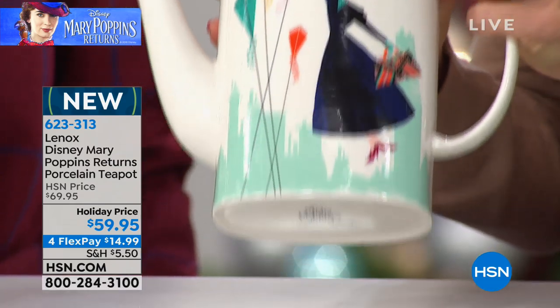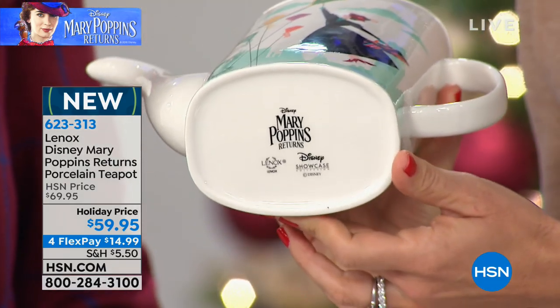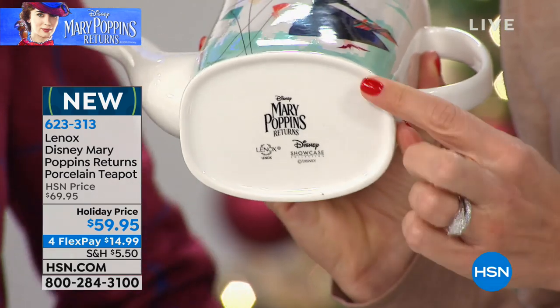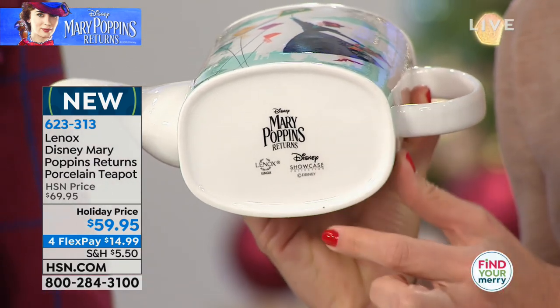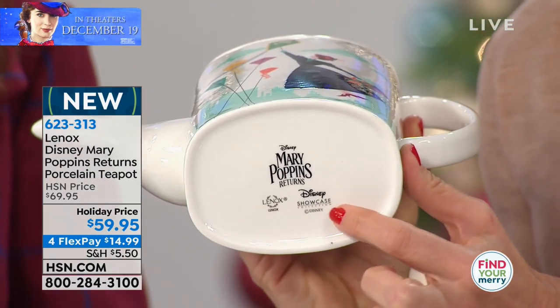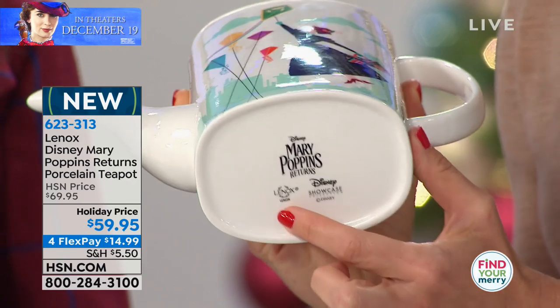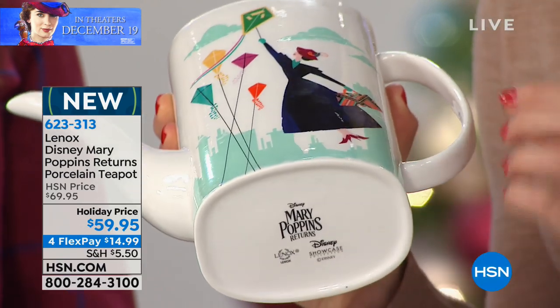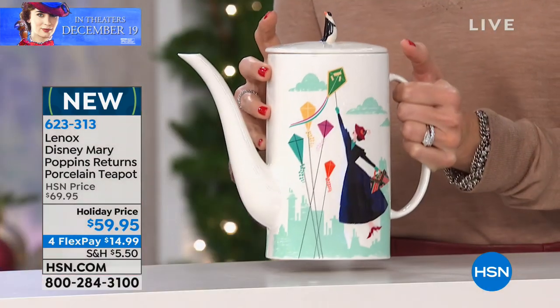And if you look on the bottom of all of the items today, these are authentic Disney-designed items. So you have that authenticity of Disney's Mary Poppins Returns. You have the actual Disney logo here as well as the Lenox logo. So you're taking this home knowing that this is a true and truly iconic piece that you're going to have in your home forever.